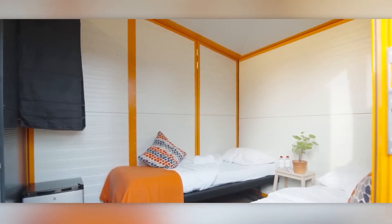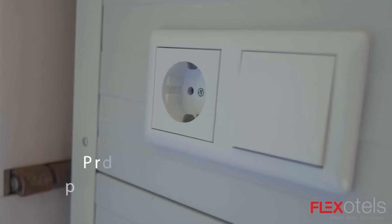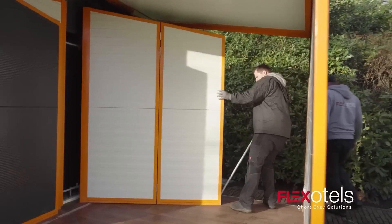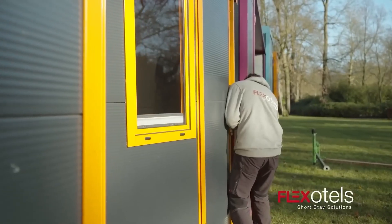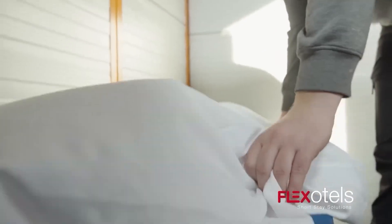Inside each suite you'll find two separate rooms with lockable doors, along with beds, mattresses, power outlets, and cabinets. What's even more impressive is how quickly these mobile hotels can be set up — up to 150 of them in a single day, depending on the version.